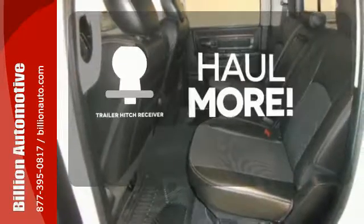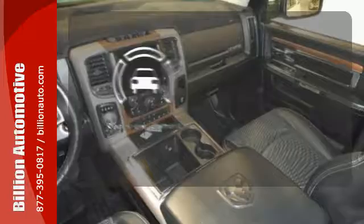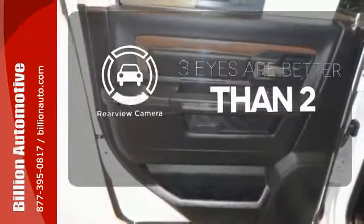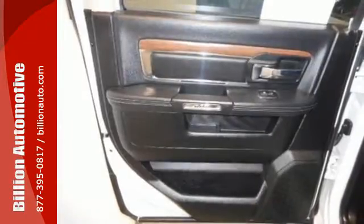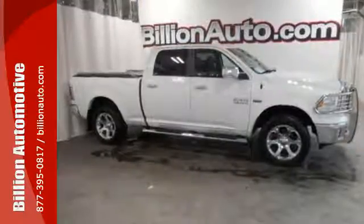Whether for work or play, the Trailer Hitch Receiver has you ready for anything. The backup camera gives you a clear picture of what is behind you. This rock solid RAM 1500 is durable and rugged, yet smooth and comfortable and handles like a dream.